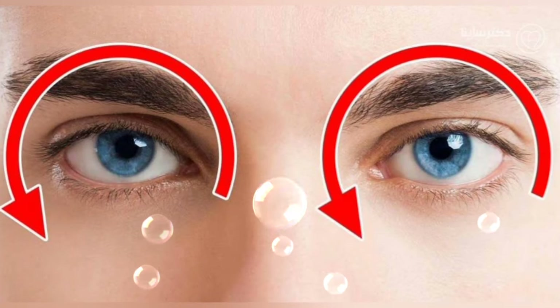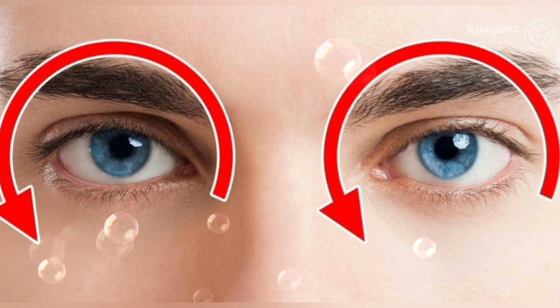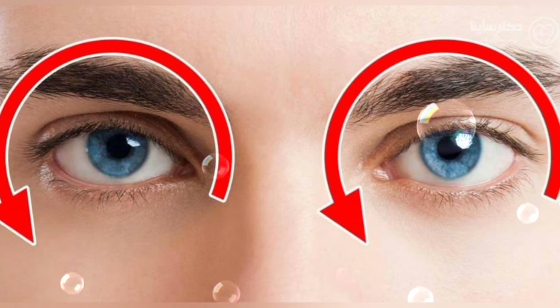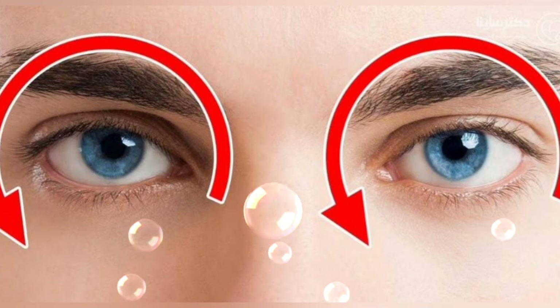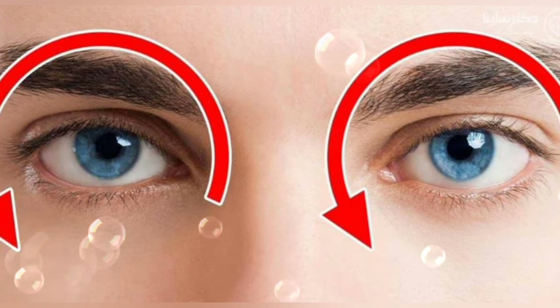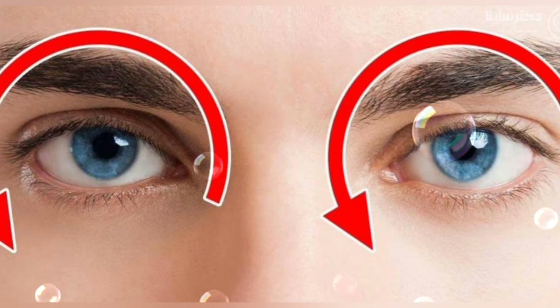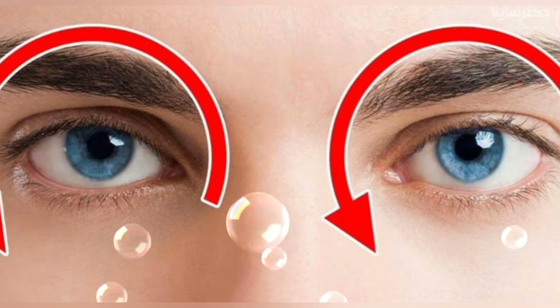Another effective exercise is eye rolling. Slowly roll your eyes in a circular motion, first clockwise and then counterclockwise. This gentle movement helps to lubricate the eyes and improve their range of motion. Incorporate these eye exercises into your daily routine to promote eye health and alleviate weakness.